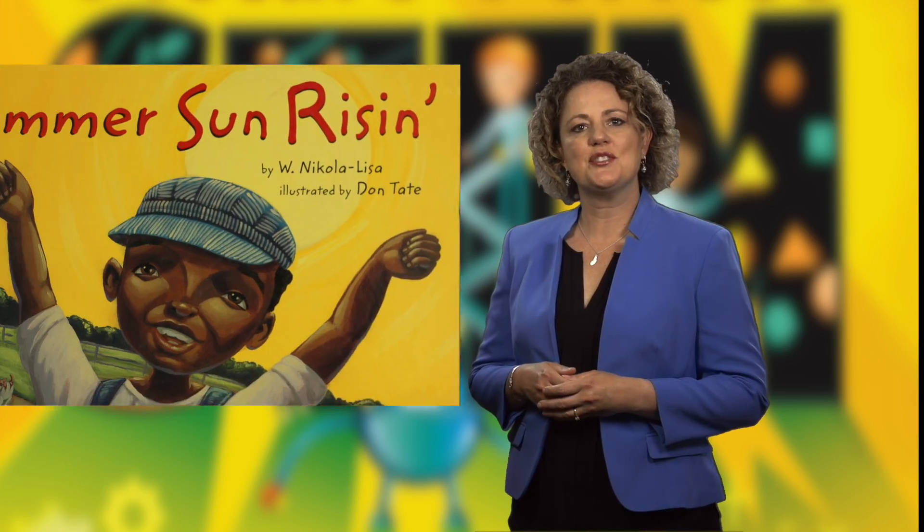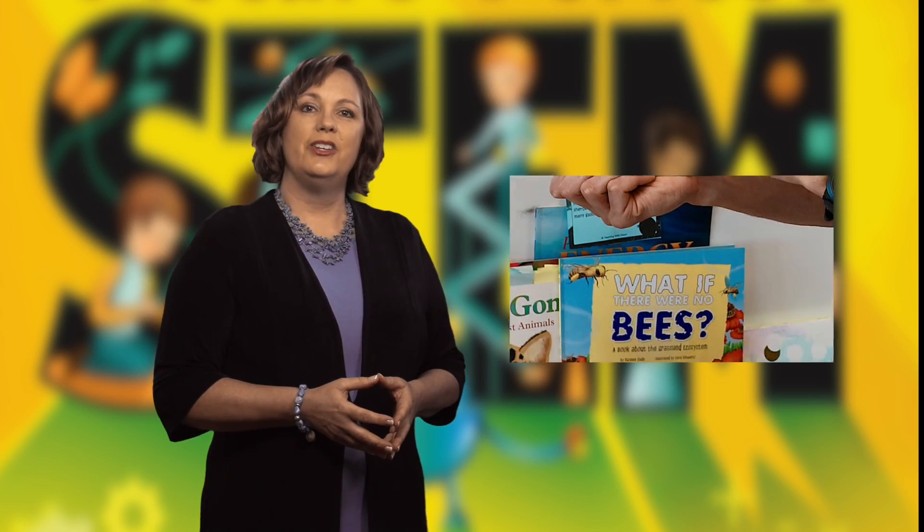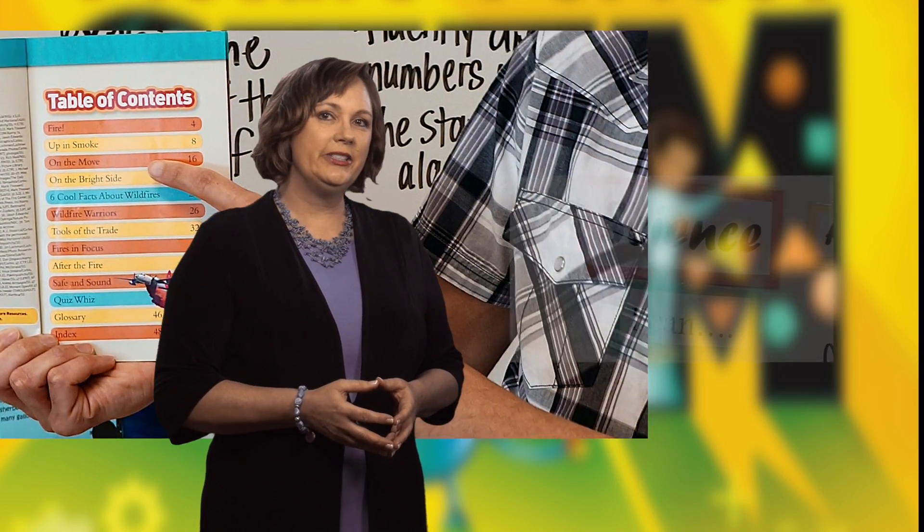Stories can get students interested in a topic, engage their emotions, make them laugh, or maybe just make the subject more approachable. Nonfiction books can provide clear, concise, and interesting explanations.